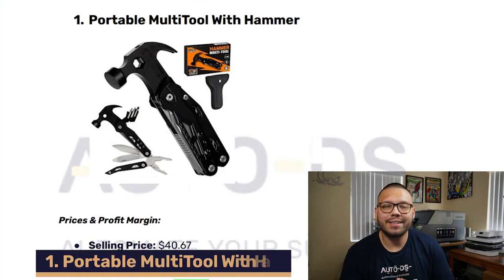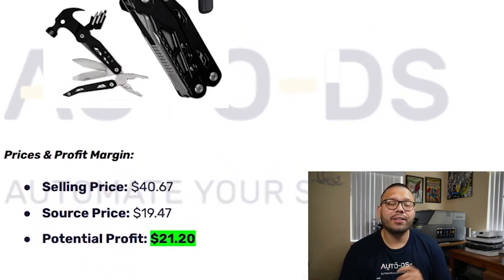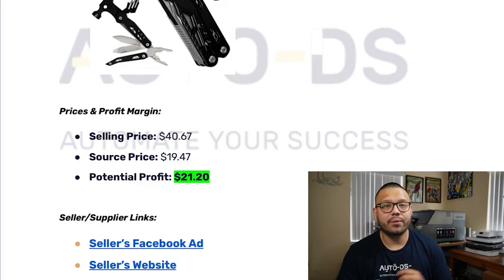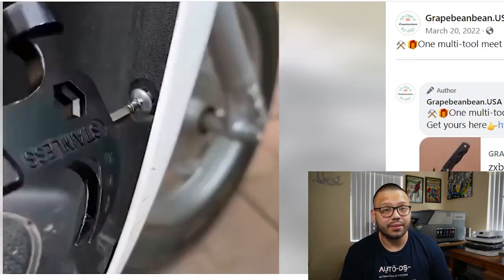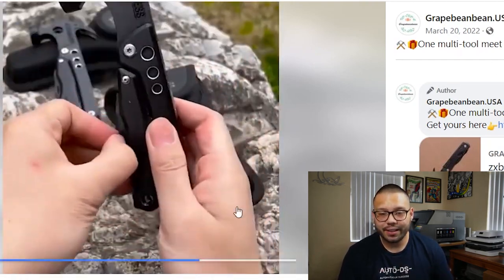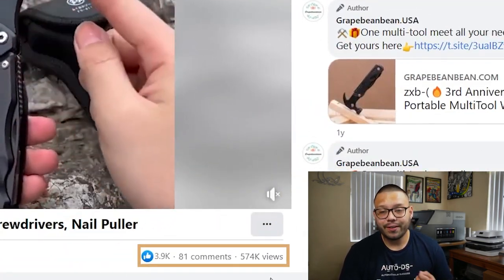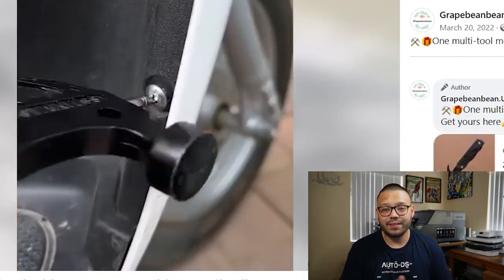The first product is this portable multi-tool with hammer. This product is currently selling for about $40.67, and you can source it for just about $19.47, leaving you with a potential profit of $21.20. Looking at the Facebook ad, they're showing the product itself, the hammer, different uses, and extra attachments. It also works as a screwdriver and pliers. This currently has about 3,900 likes, 81 comments, and 574,000 views — these people hit the nail right on the head with the advertising.